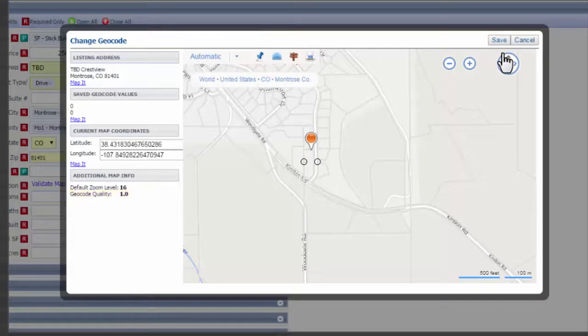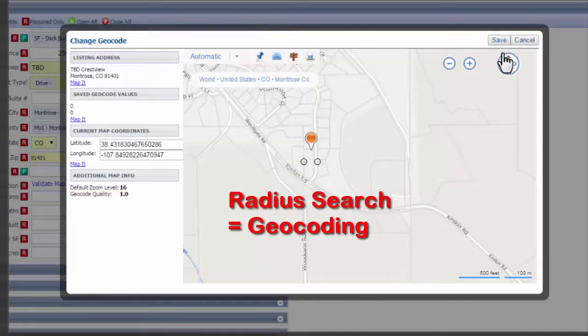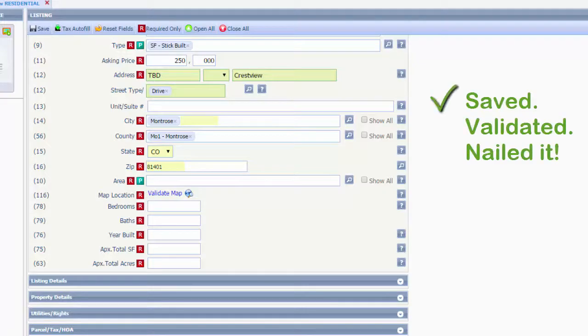When you do a radius search, you're actually searching by geocoding. Moving forward — save it, and you're validated. Why is this so important? I'll show you.